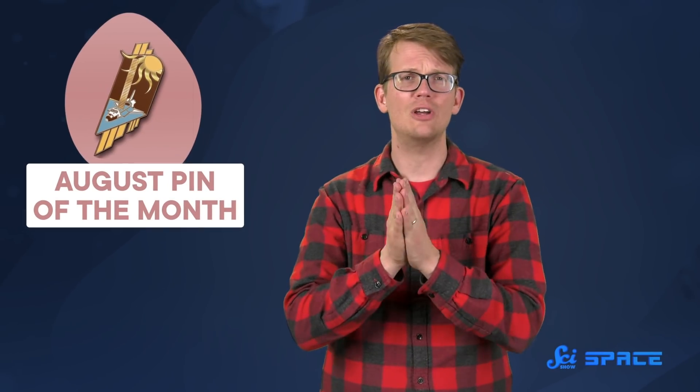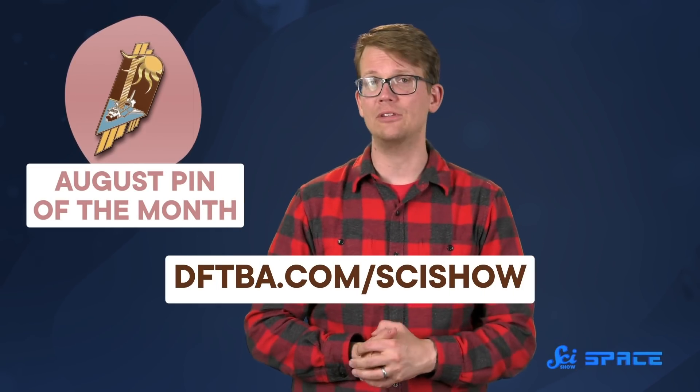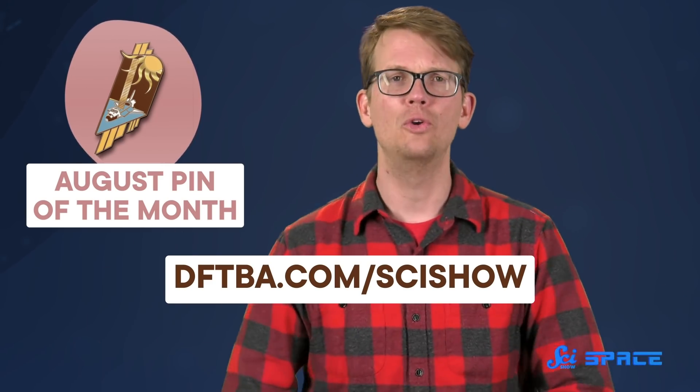But one thing that definitely fits into a very specific category is our pin of the month. This month's pin is going to bring the sunshine right into your pocket by showcasing the foldable panels of the Discovery Shuttle. We've made this beautiful little pin a tiny shuttle with its lengthy solar panels under the blazing sun, and it's available all month at dftba.com/scishow. But it's only available in August, so make sure you order yours soon, because in September we're going to have a whole new pin for you.